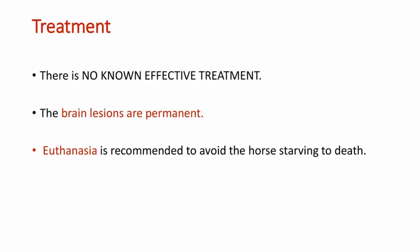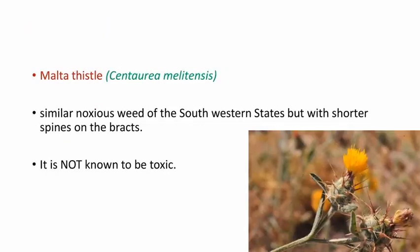Coming to the treatment, there is no effective treatment for Yellow Starthistle poisoning and the brain lesions are found to be permanent. So euthanasia is recommended to avoid the horse starving to death. Another plant called Malta thistle, or Centaurea melitensis, is a similar noxious weed of the southwestern states, but with shorter spines on the bracts. It looks like Yellow Starthistle but is not known to be toxic.